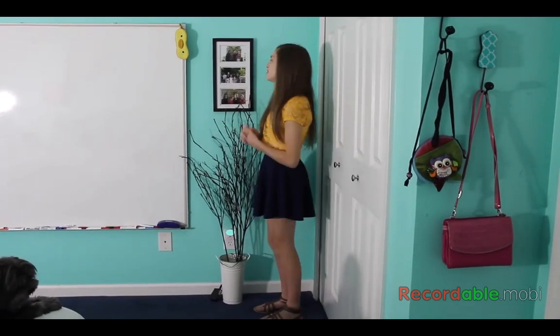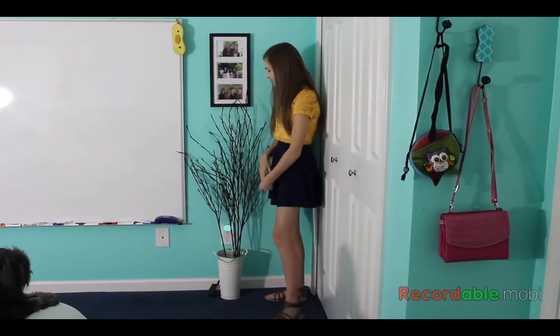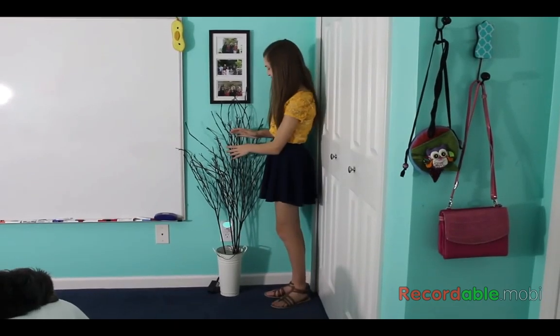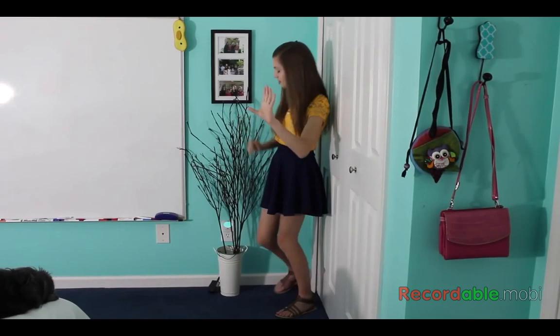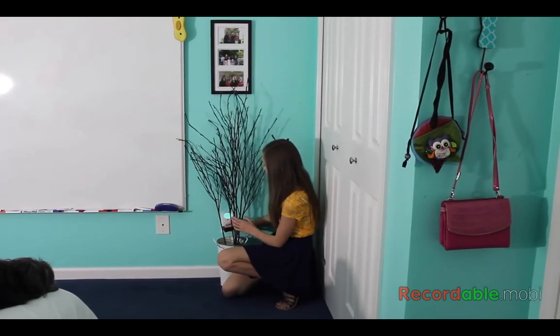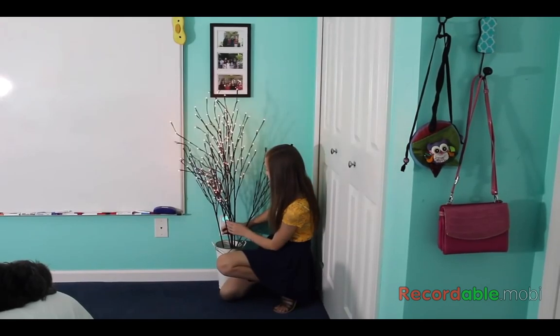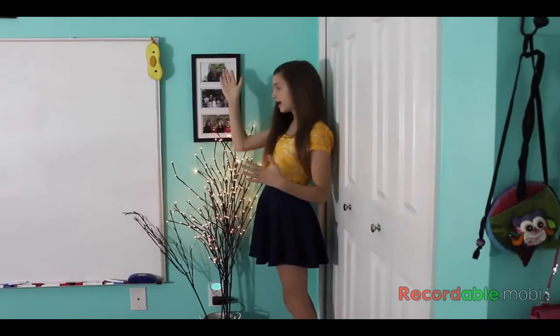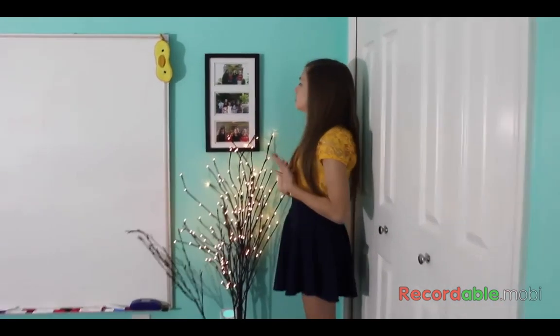Making our way around my room, the next stop is this giant puddle of sticks — these are actually like little branch things. And the really cool thing is... they lit up! Above these I have this picture frame which has three pictures of me and my friends. These are actually really old — from sixth grade.